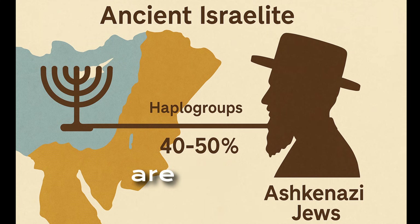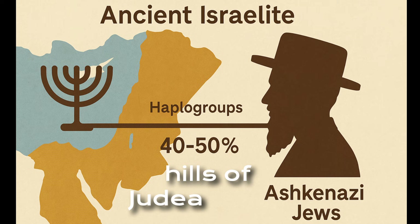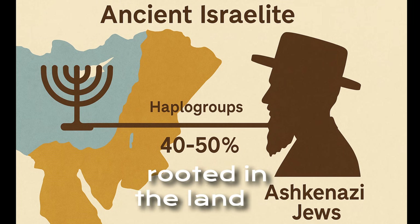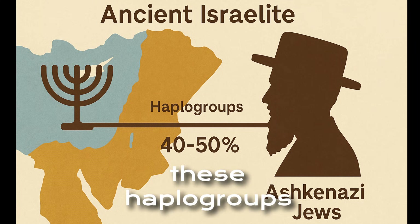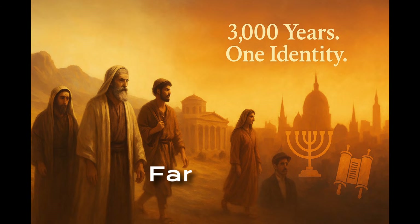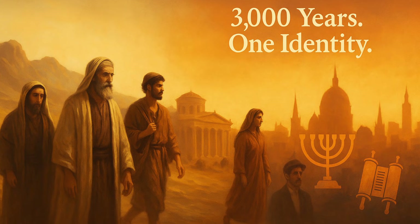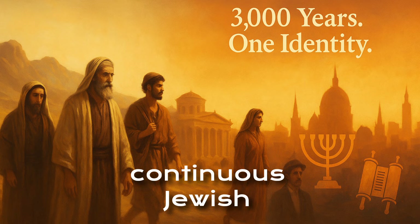These haplogroups are not just genetic markers — they're living evidence of a 3,000-year journey stretching from the hills of Judea to the synagogues of medieval Europe. Ashkenazi Jews are not a people apart, but a branch of the ancient Jewish tree, rooted in the land of Israel and shaped by the tides of history. In every generation, these haplogroups have carried the memory of origin, tying Ashkenazi Jews back to the cradle of their faith, language, and identity. Far from being an isolated group, Ashkenazi Jews are a product of Middle Eastern origins, Mediterranean migrations, and European adaptation, all while preserving a distinct and continuous Jewish identity.